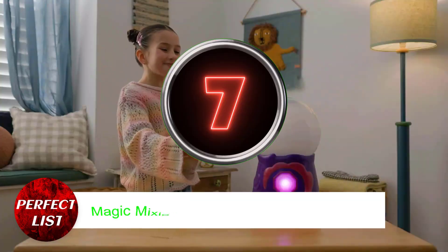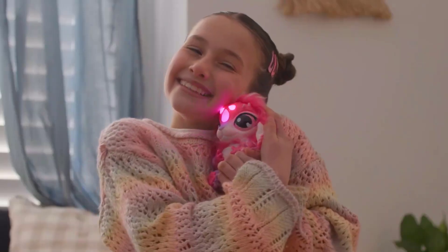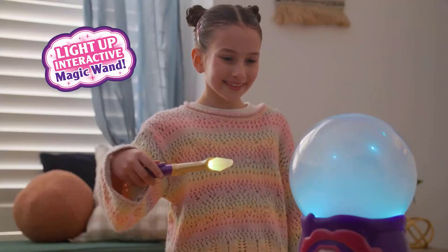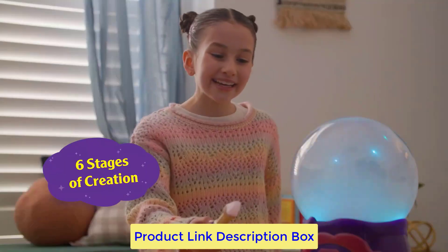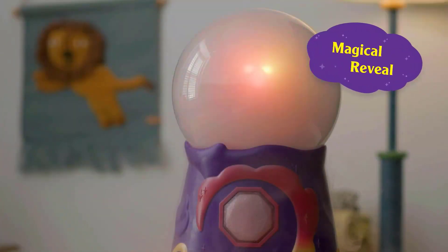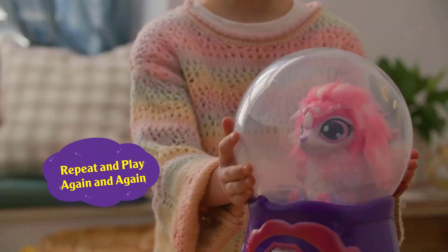Number 7: Magic Mixie's Magical Misting Crystal Ball. It is anticipated that this will be one of the most popular toys for the holiday season this year. Children can conjure up a magical companion for themselves by waving their magic wands around a crystal ball. After their Mixie has been created, your child will be able to use it to participate in interactive games. The fact that the crystal ball can also function as a nightlight is a bonus.